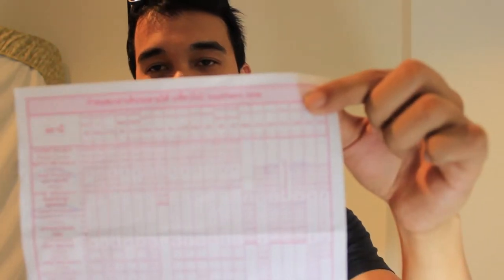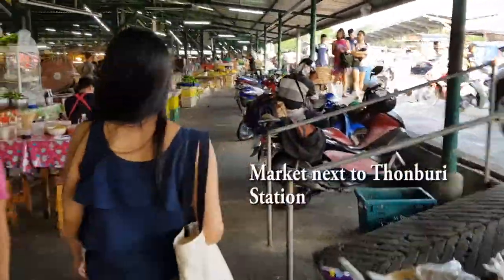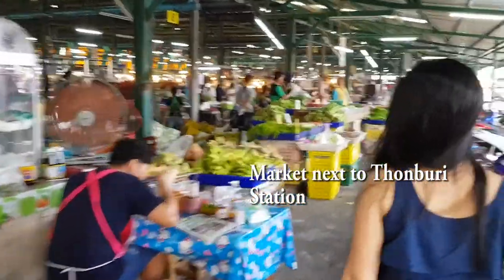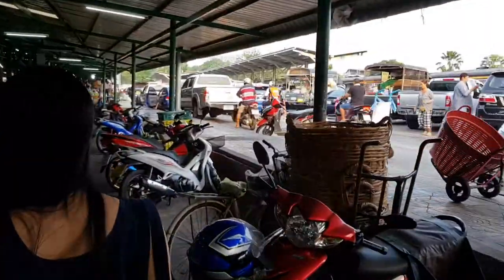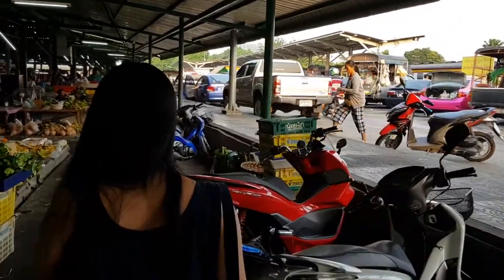If you're in the area you can pick up one of these little train guides. You could probably download it online, but this is just the timetable for when the train comes and goes. The trains are relatively on time — ours was actually a little early and waited about 15 to 20 minutes before it actually left from Thonburi.